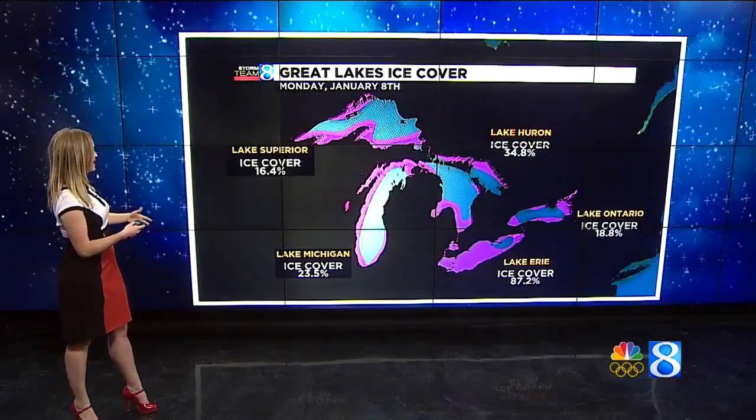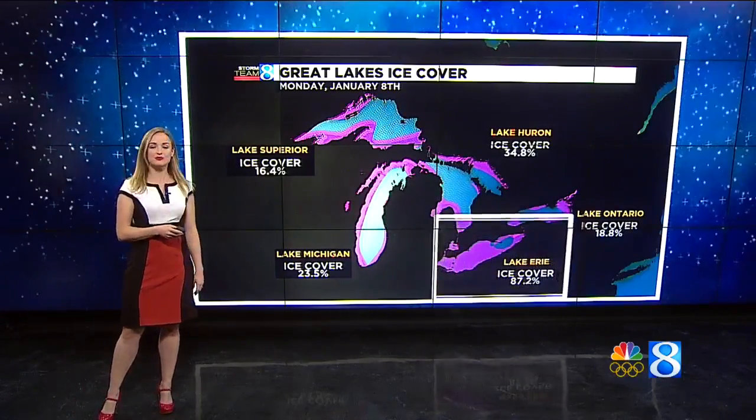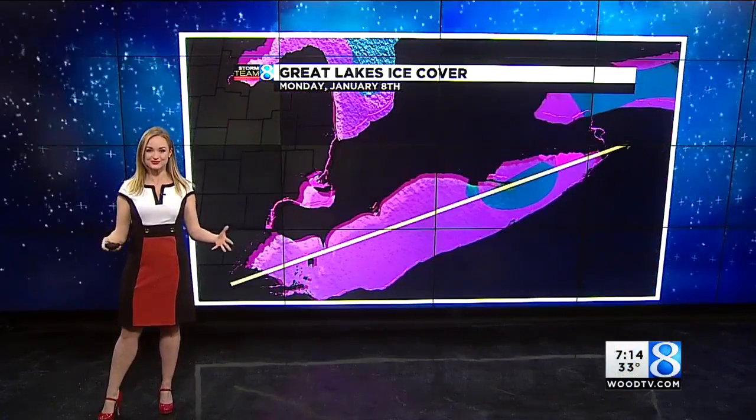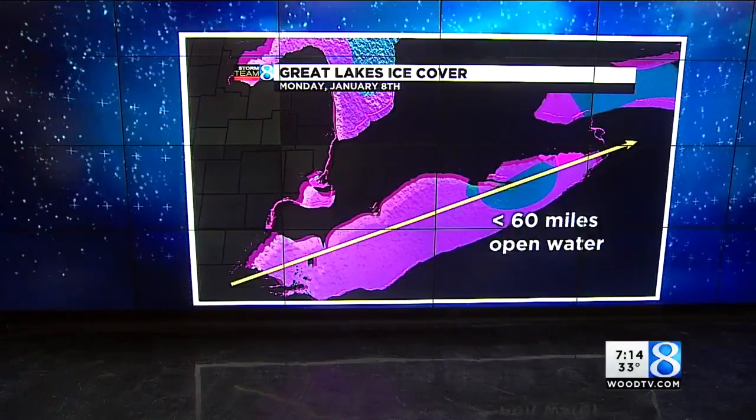Here are some of the current ice levels now. Lake Michigan is at 23.5%, but Lake Erie is 87.2% covered in ice right now. And that is too much for Lake Effect snow to form — meaning there's only 60 miles or less of open water there. So the people in Buffalo don't have to worry about Lake Effect here, but we have to worry about Lake Effect for a while.